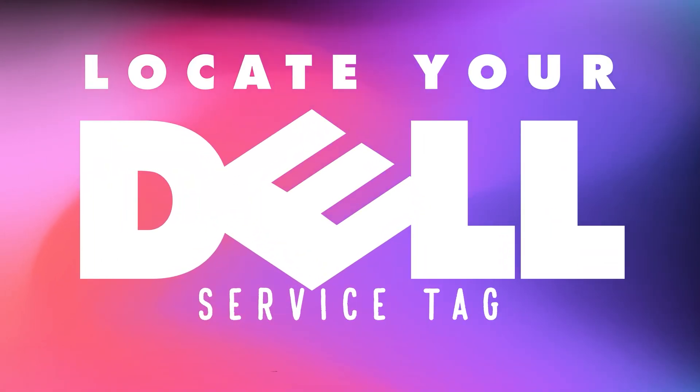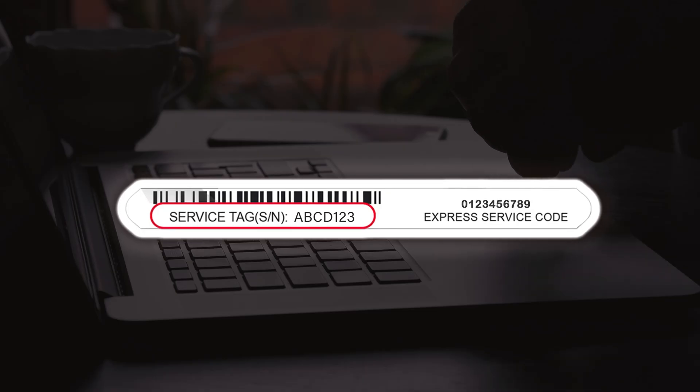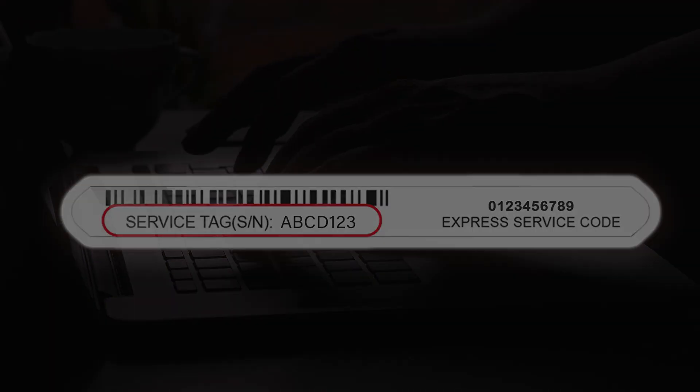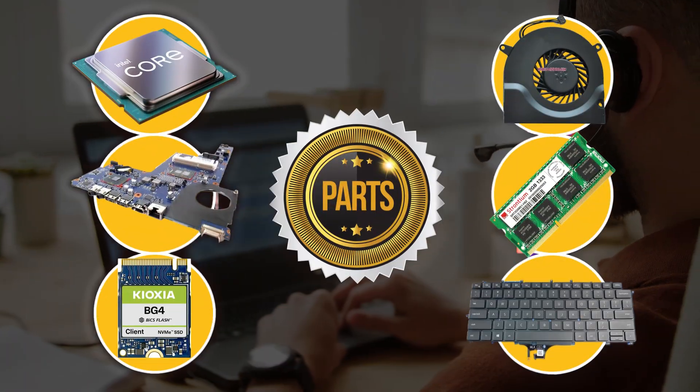Do you need help finding the service tag on your Dell Precision? Well, I'll show you how. The service tag is a unique 7-character code that identifies your laptop in case you need technical support, lookup warranty information, and find replacement parts.